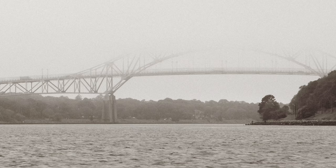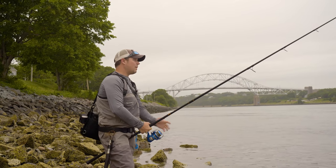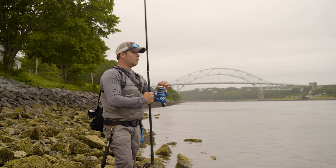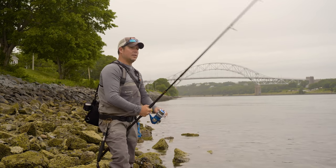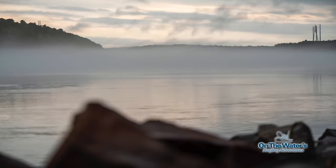Over those past two decades since I first fished the canal, the rods have gotten lighter but more powerful, spinning reels have gotten better, braided lines have gotten better, and more people are using them. It's allowed more people to be able to fish the canal using gear that's heavy enough to stop fish in what could be a four or five knot current when this thing's running full bore.